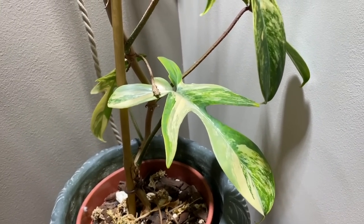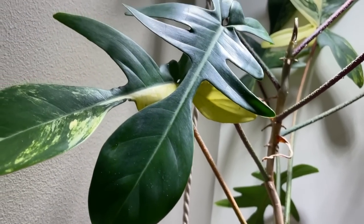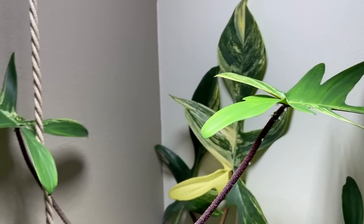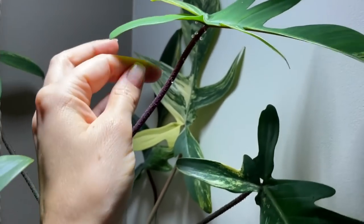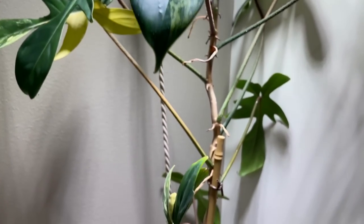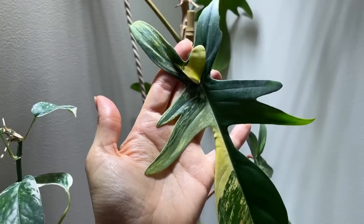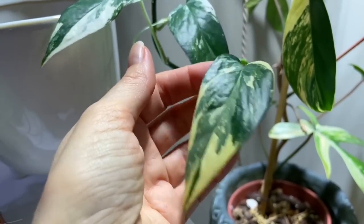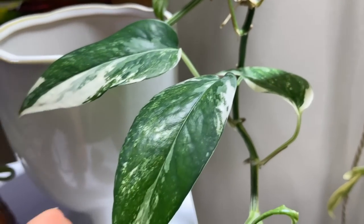Here we have my Florida beauty, which was originally a two-leaf cutting with pretty much no variegation whatsoever, and this one has gone absolutely mad. I haven't even looked at this new leaf yet. I do need to repot this plant in the spring and give it a proper moss pole, but in regards to humidity it doesn't seem bothered at all and seems pretty happy. I would recommend this plant if you're looking for something a bit more uncommon in your collection that doesn't thrive on high humidity.